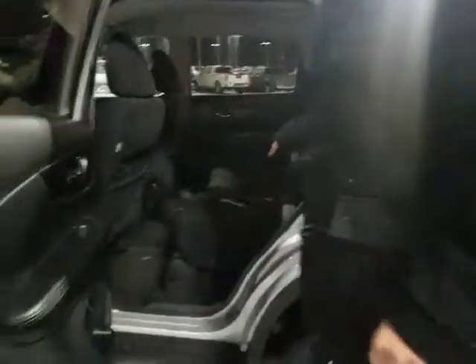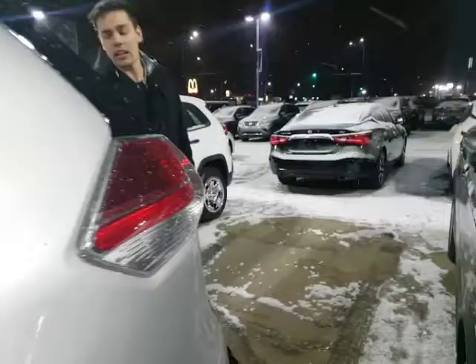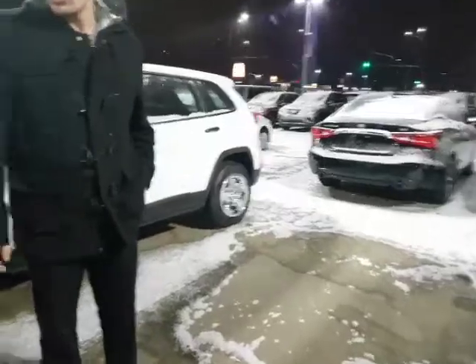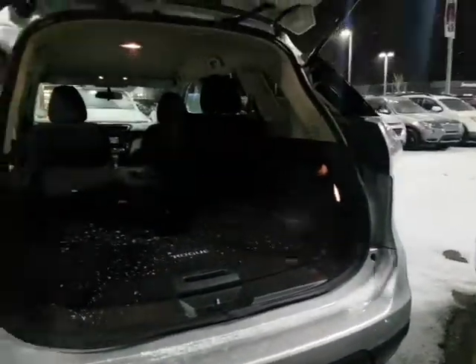Coming to the back, tons of space — you've got all-weather mats in there as well. The seats fold down in a 40-60 split just like that. And then this is my favorite part — coming around to the back end here, you've got your nice backup camera right here. It is all-wheel drive as well.